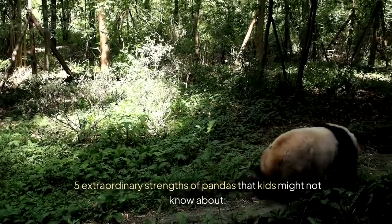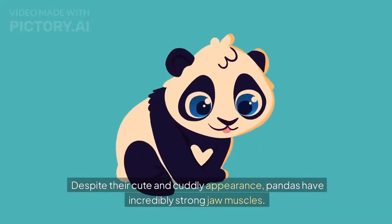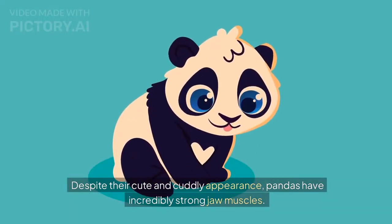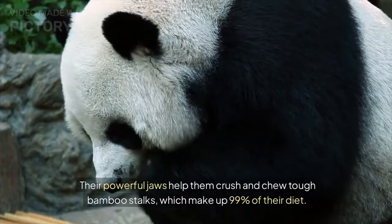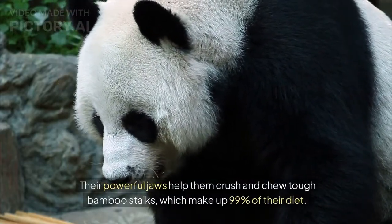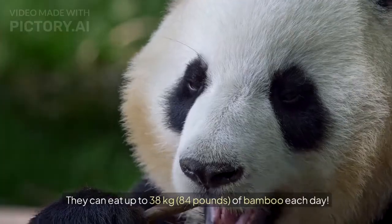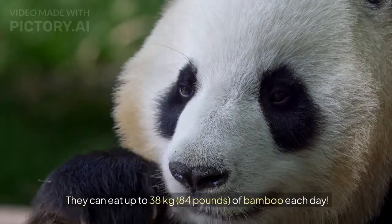5 Extraordinary Strengths of Pandas That Kids Might Not Know About. Despite their cute and cuddly appearance, pandas have incredibly strong jaw muscles. Their powerful jaws help them crush and chew tough bamboo stalks, which make up 99% of their diet. They can eat up to 38 kilograms of bamboo each day.